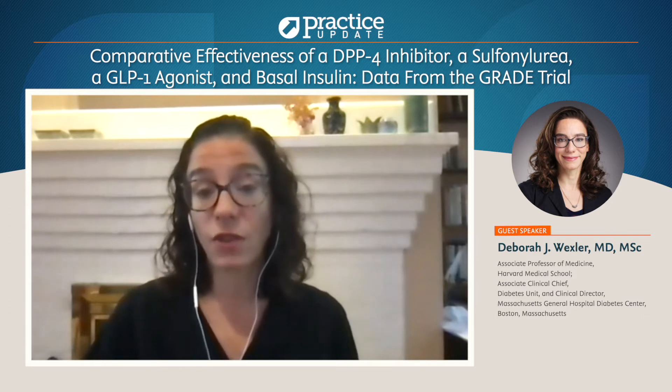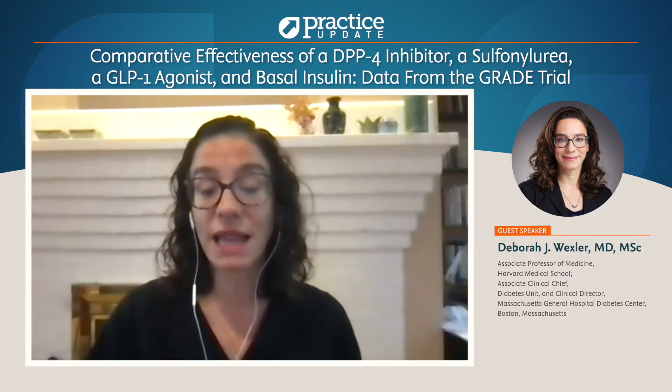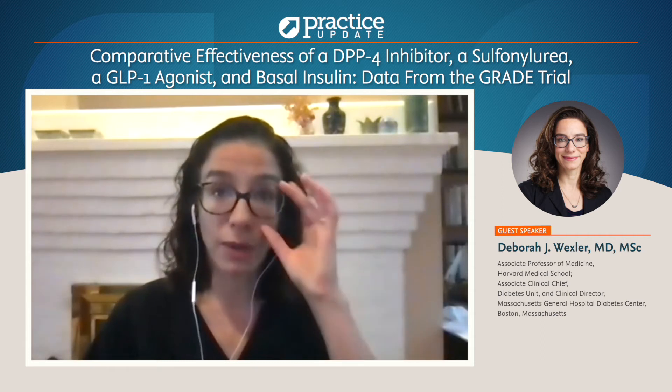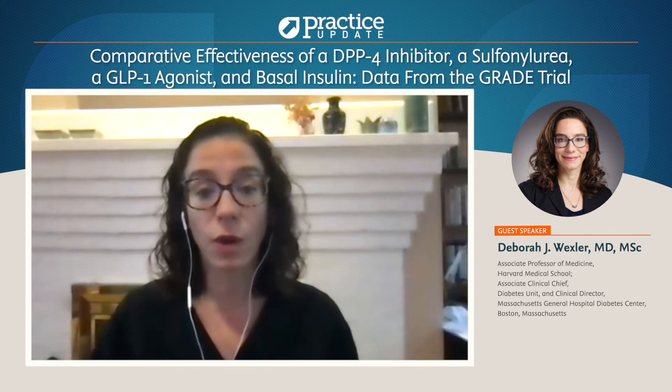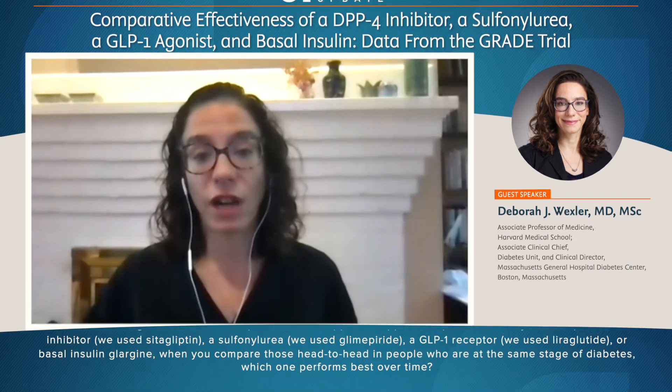The rationale for this was that people with type 2 diabetes have a number of medications to choose from at the time that GRADE was designed, and up until the publication of GRADE, it really wasn't clear which second glucose-lowering medication was best for type 2 diabetes, and people take these medications for a very long time.